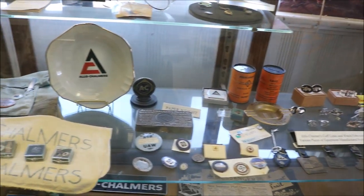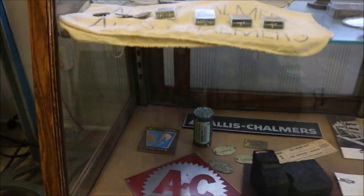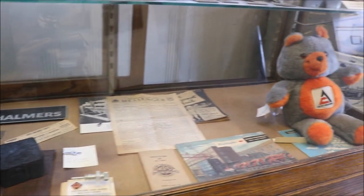You could get anything from an ashtray to a pin with a special stone in it for the many years that you worked. We have some 50-year pins and pins going all the way down to 25 years.